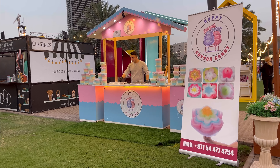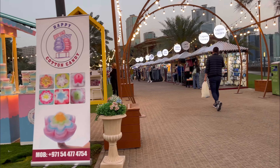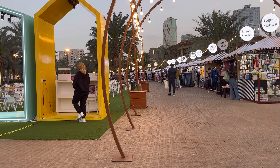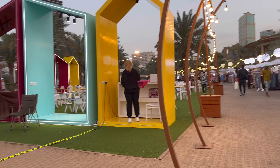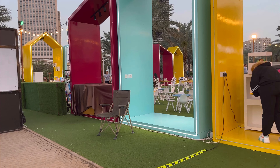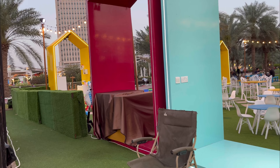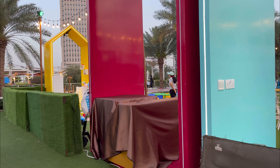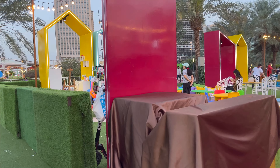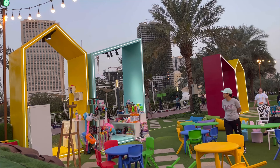Hi, welcome to my channel. In this video I'll be showing you Lagoon Garden Market in the heart of Al-Majas. This hidden gem is filled with treasures and exciting finds — it is sure to make your day. I can't wait to show you around. This market is all lit up and ready to welcome you with some colorful stalls.